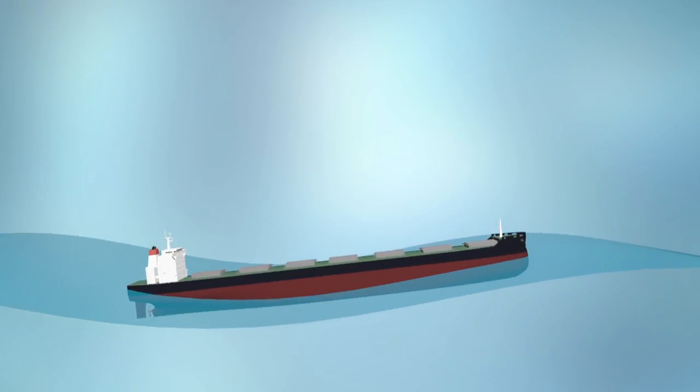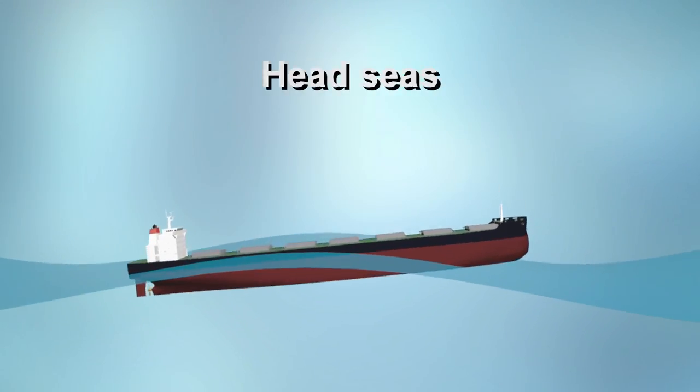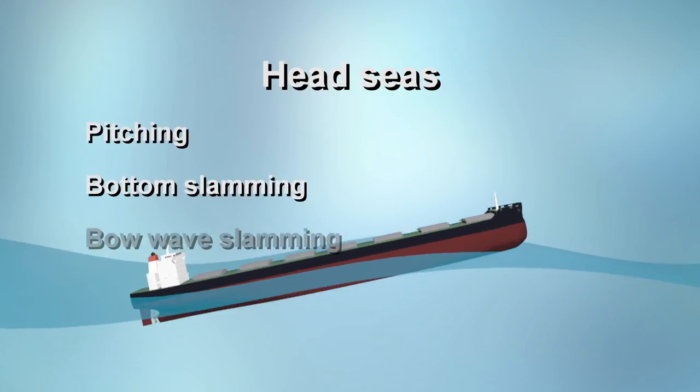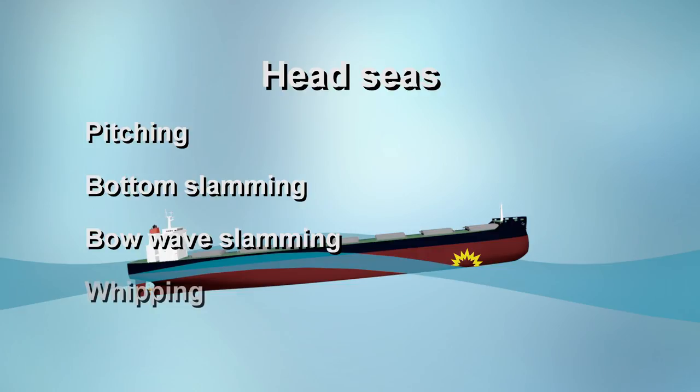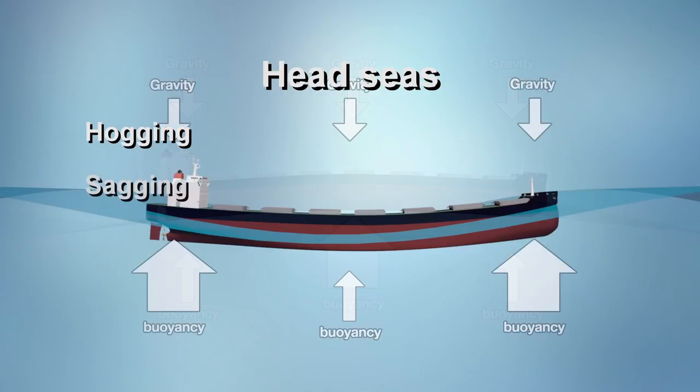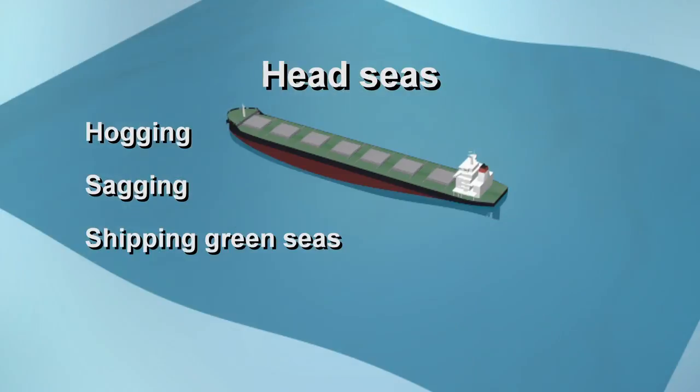The effects vessels can experience in head seas include pitching and pounding, or bottom or bow wave slamming, which can both cause whipping. Other effects include hogging or sagging, and the shipping of green seas.